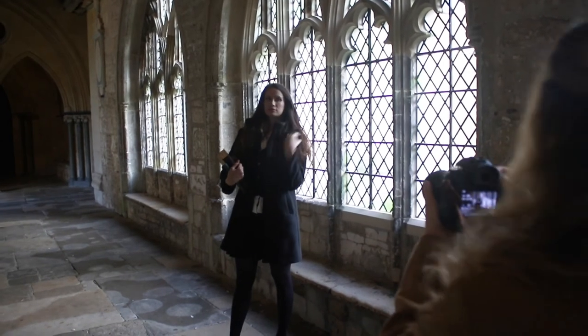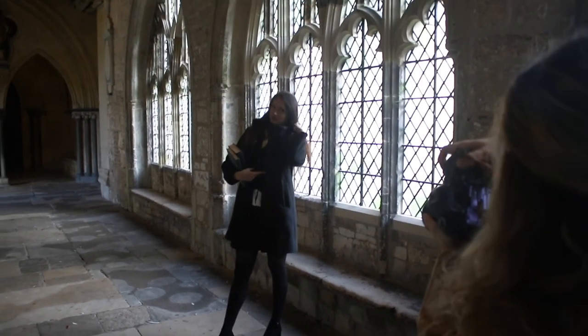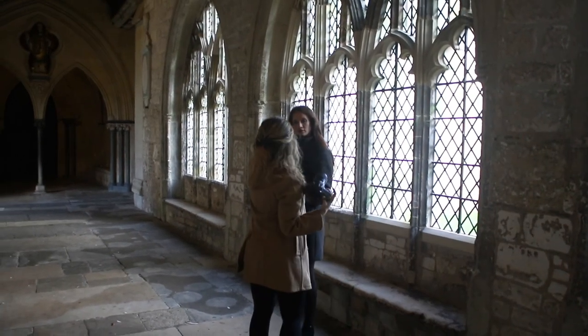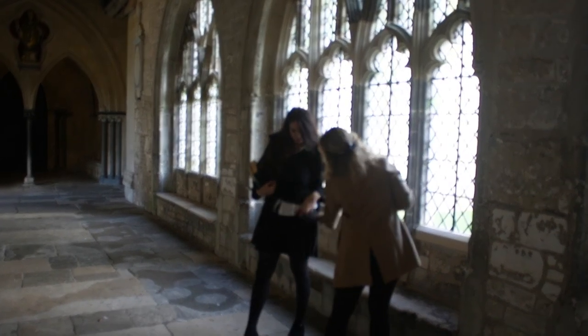I have been obsessed with all things dark and light academia this fall, so I really wanted to do a photoshoot inspired by that look. Luckily, the city I've just moved to in the UK happens to have one of the country's most beautiful churches, which suits this theme perfectly.